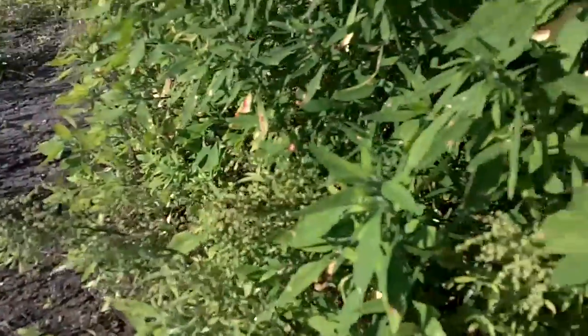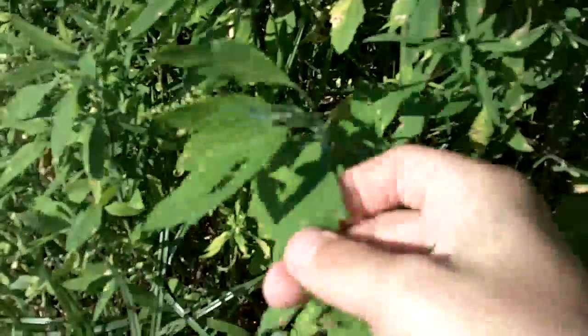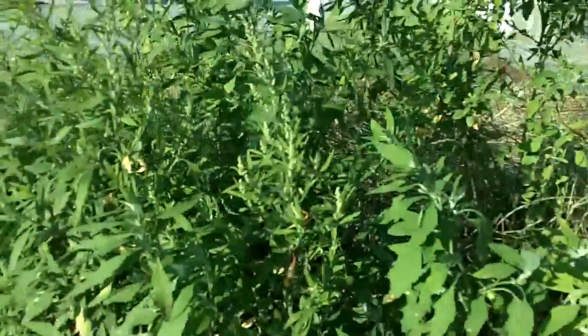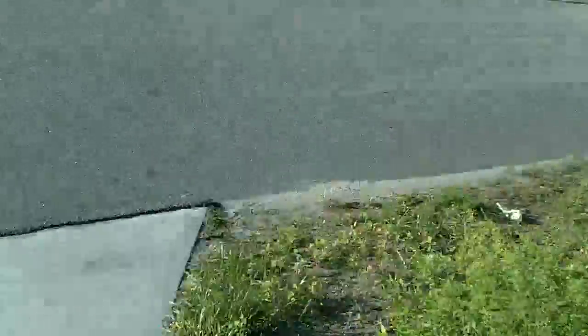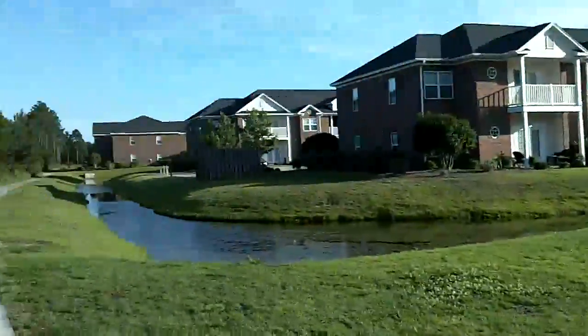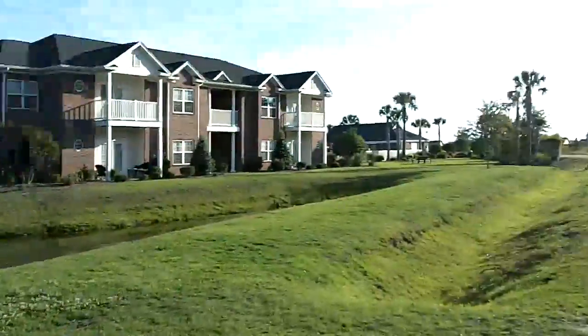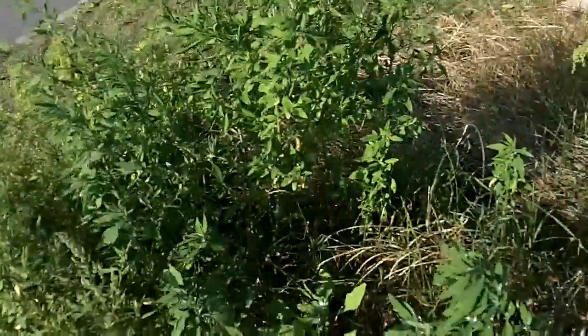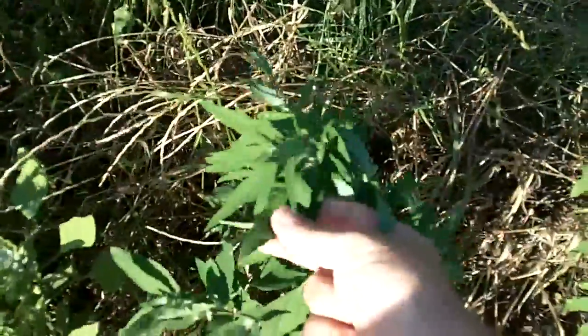So that's what goosefoot looks like. I'll guarantee there's a good chance you've probably got this stuff growing right behind your house in the woods, or right here in the corner of a sidewalk and a road. Thanks for watching, and comment below.